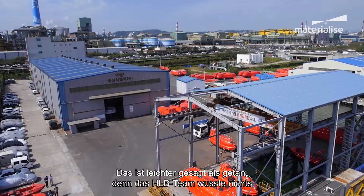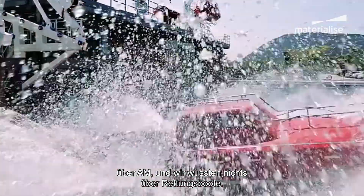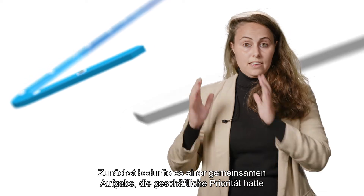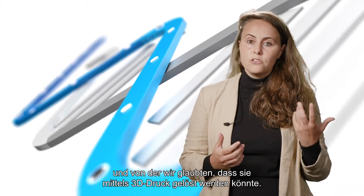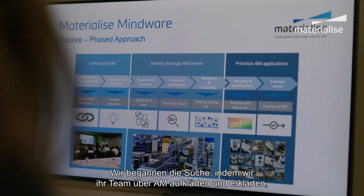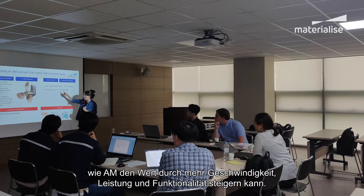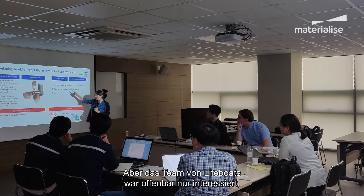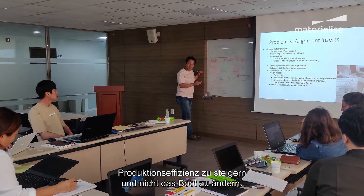Now, easier said than done. At the start, the HLB team knew nothing about additive and we knew nothing about lifeboats. The first challenge was to spot a mutual quest — something they found a priority in terms of business and something we believed 3D printing would be able to solve. We began by educating their team on AM and explaining how AM could increase the boat's value with enhanced speed, performance, and functionality. But what the lifeboats team was truly interested in was boosting production efficiency and not changing the boat.